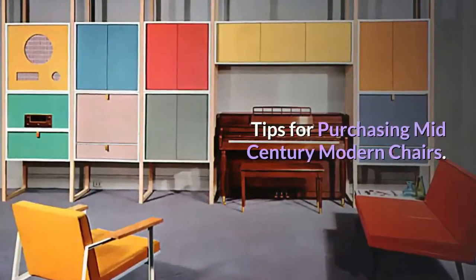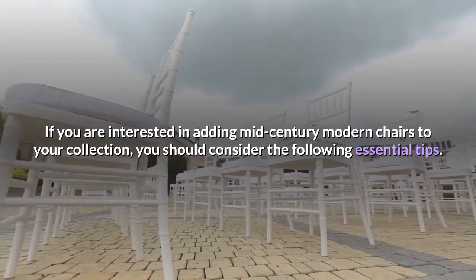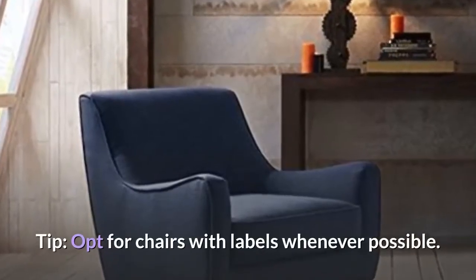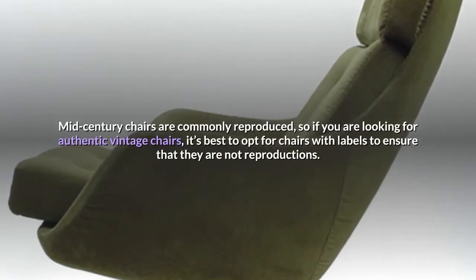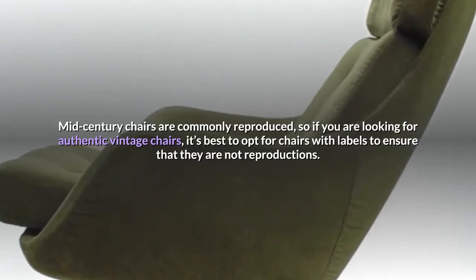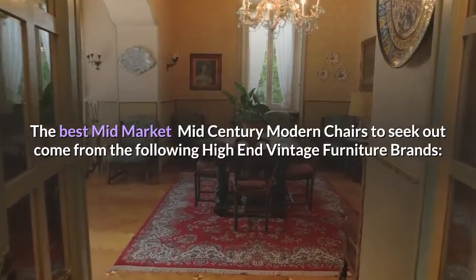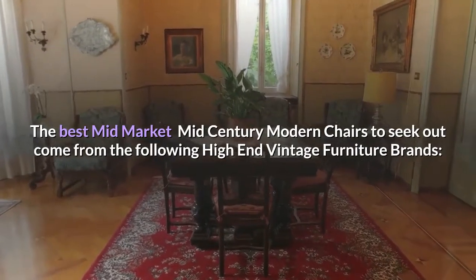If you are interested in adding mid-century modern chairs to your collection, you should consider the following essential tips. Opt for chairs with labels whenever possible. Mid-century chairs are commonly reproduced, so if you are looking for authentic vintage chairs, it's best to opt for chairs with labels to ensure that they are not reproductions. The best mid-market mid-century modern chairs to seek out come from the following high-end vintage furniture brands.